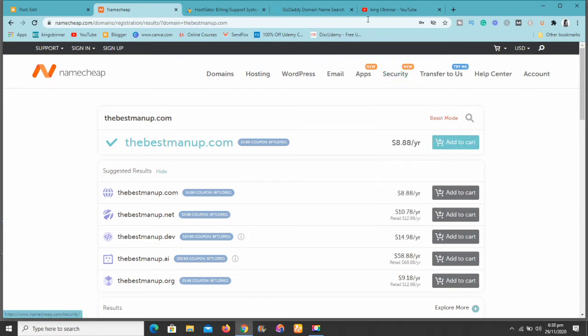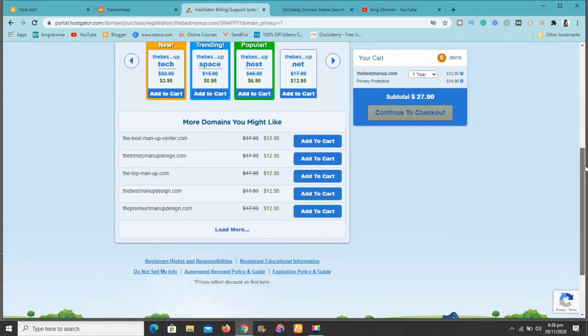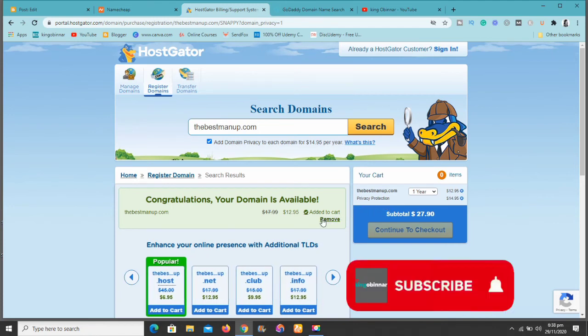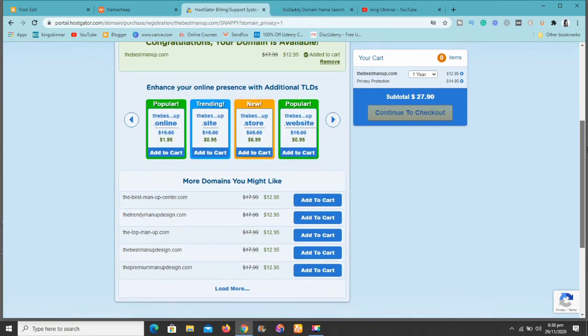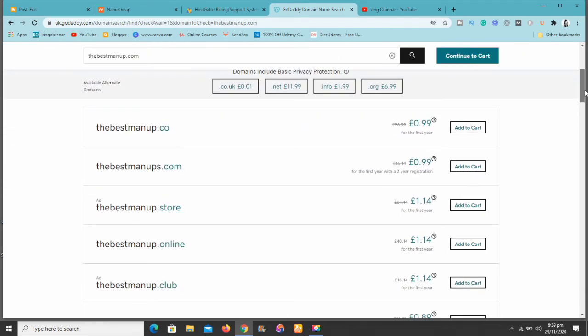Now here's something important — privacy. If you use Namecheap to buy a domain, you're going to get free WhoisGuard protection. That means your information will not be leaked. But here at HostGator, after purchasing your domain name, you need to add SSL and privacy protection separately, which costs about $18. At Namecheap you get all of that for free — you just pay the one-time fee of approximately $9.